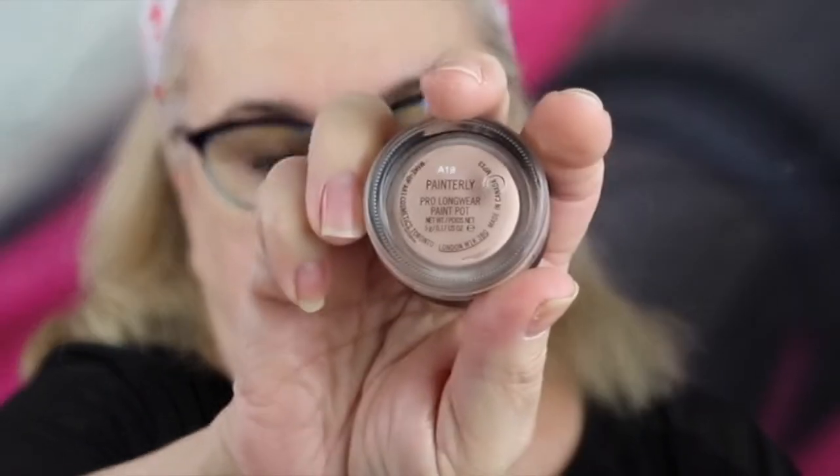I'm going to let that set and do my eyes next. The eye primer I like using is Paint Pot by MAC. I know that's been around a while, but I do love it. There are others I use, but I like this the best. So we're going to do some primer on my eyes.